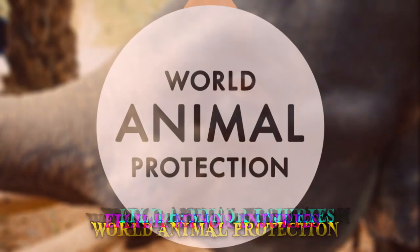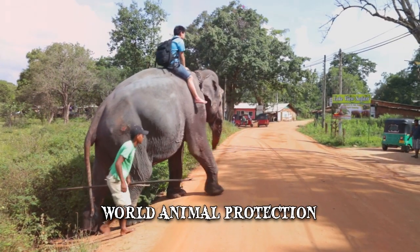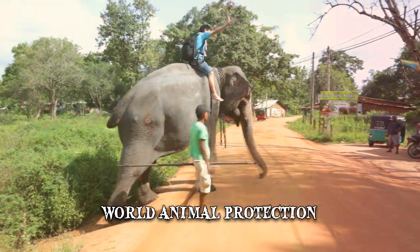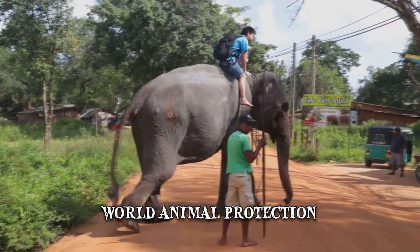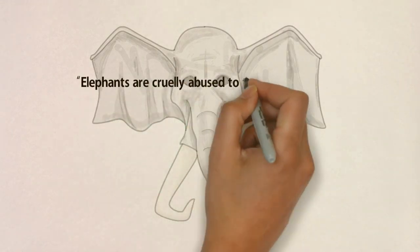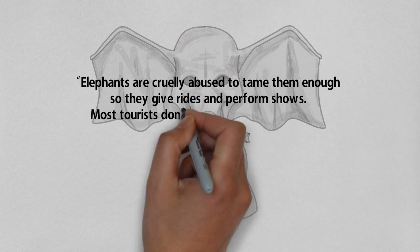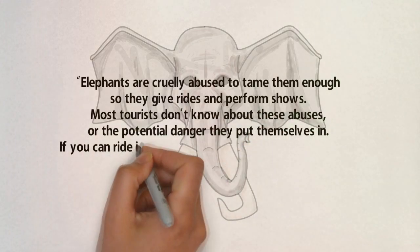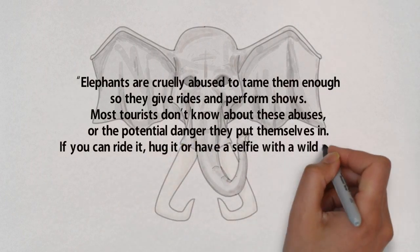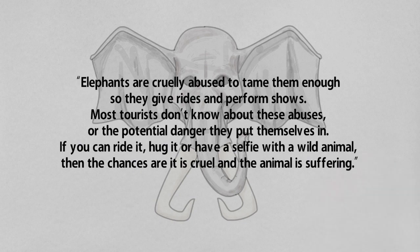The organization World Animal Protection expressed their support for the suffering family but also warned that elephants are wild animals and are not meant to be ridden. A spokesperson for the organization issued the following statement: "Elephants are cruelly abused to tame them enough so they give rides and perform shows. Most tourists don't know about these abuses or the potential danger they put themselves in. If you can ride it, hug it, or have a selfie with a wild animal, then the chances are it is cruel and the animal is suffering."